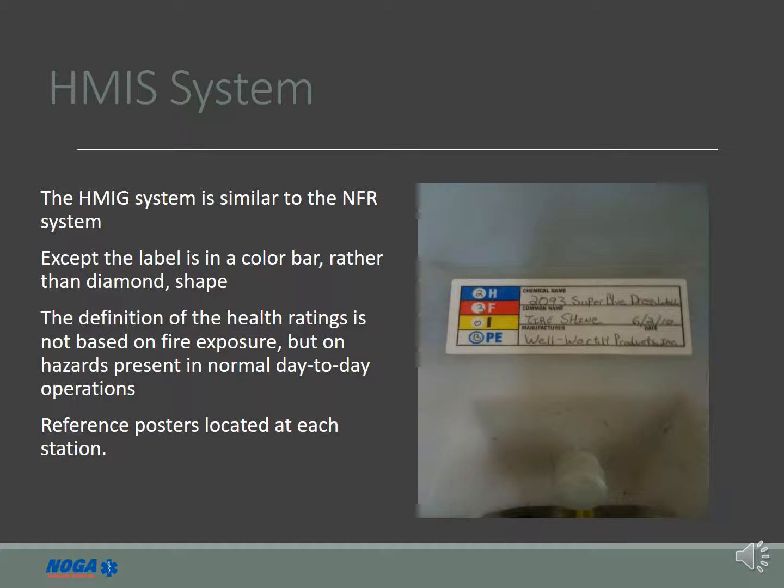H stands for health hazards, F stands for flammability rating, I for instability of the chemical, and PE for the personal protective equipment required during use of the chemical. This information is available on reference posts located at each station in garage bay number 1.